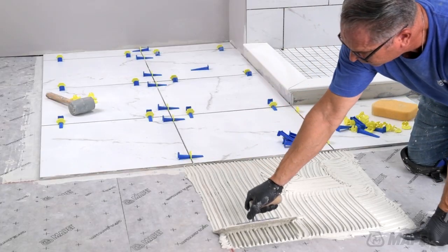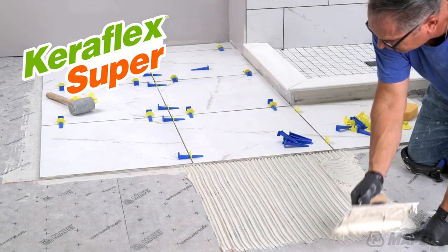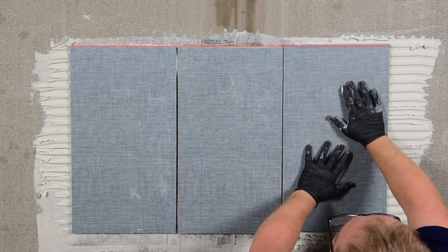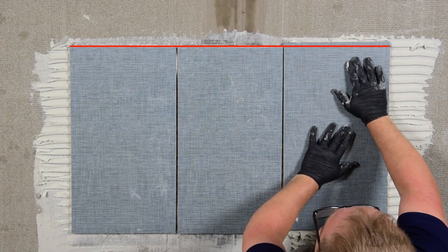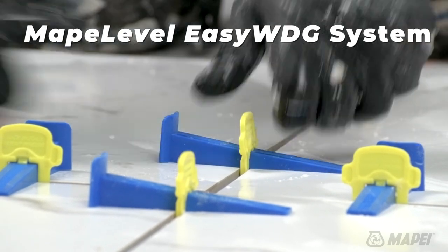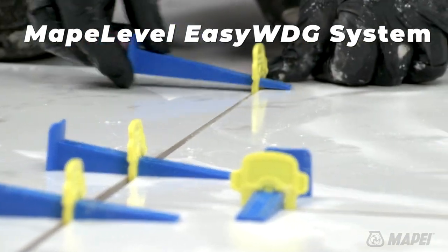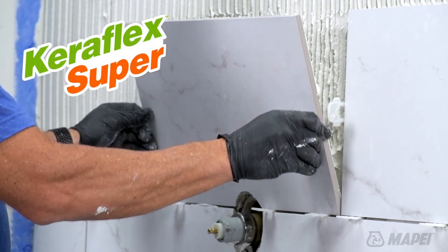The CaraFlex family's premium mortar is CaraFlex Super. Just like the rest of the line, it is extra creamy, easy to trowel, and has incredible non-sag, non-slump properties. It can be used with edge leveling clips in interior and exterior installations and commercial and residential uses. CaraFlex Super also has properties unique to itself.